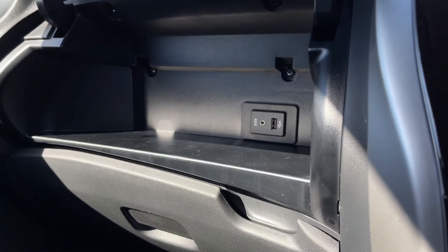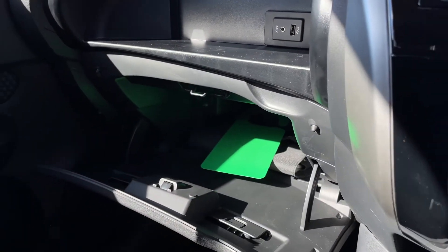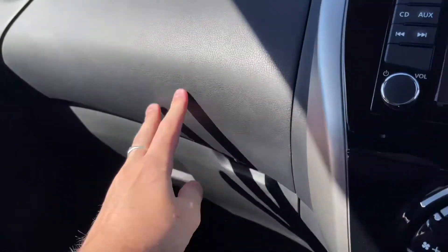There's plenty of storage space with two storage slots just here, and you've also got a USB and aux input just inside there so you can plug your device in and pop it away.